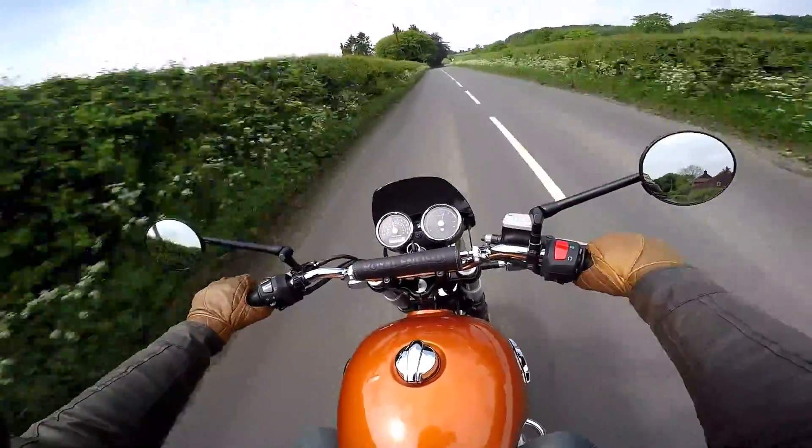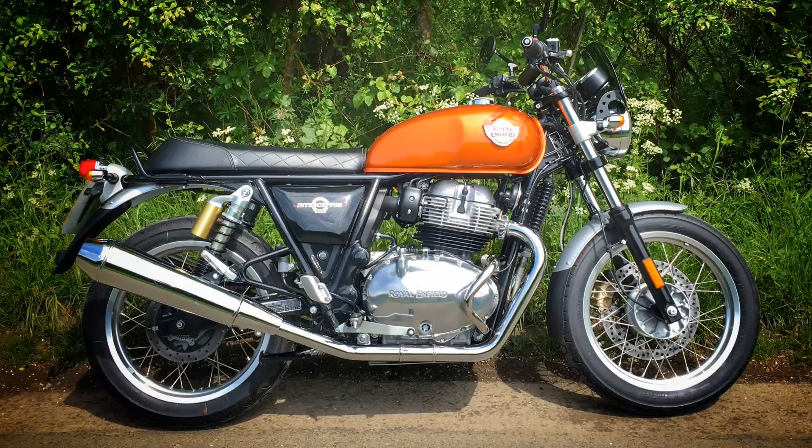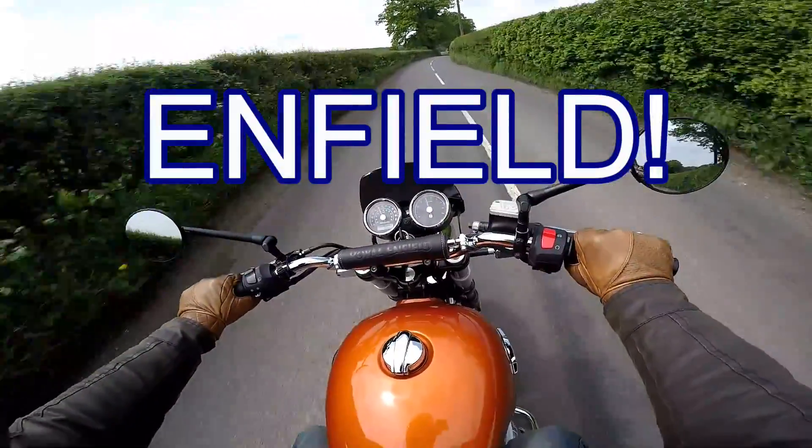Hey Cairns! It's Mr Flaar here, hope you're well. Out and about today on the Royal Enfield Interceptor 650 — a great fun retro bike, great value as well. If you're interested in one of these bikes, you're going to want to stick around and stay tuned. Because in this video, I'm going to tell you the top 5 things you've got to know about the Royal Enfield Interceptor 650.